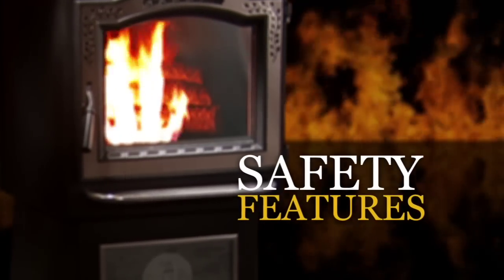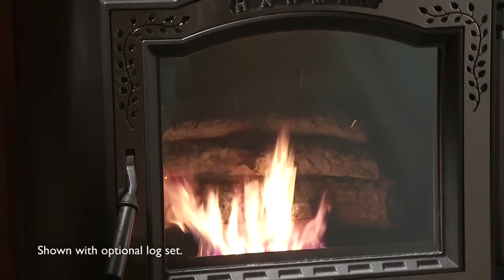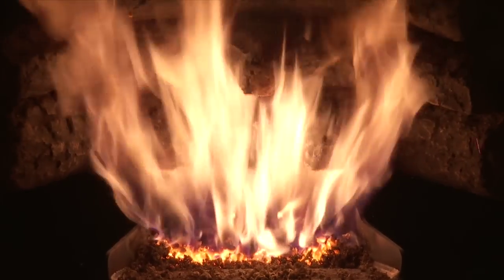At Harman, we take pride in heating your home safely. To achieve this, we have incorporated the following safety features into your pellet stove.